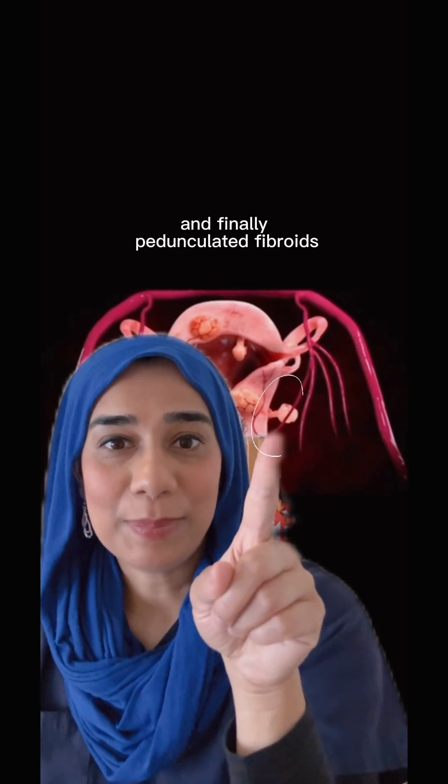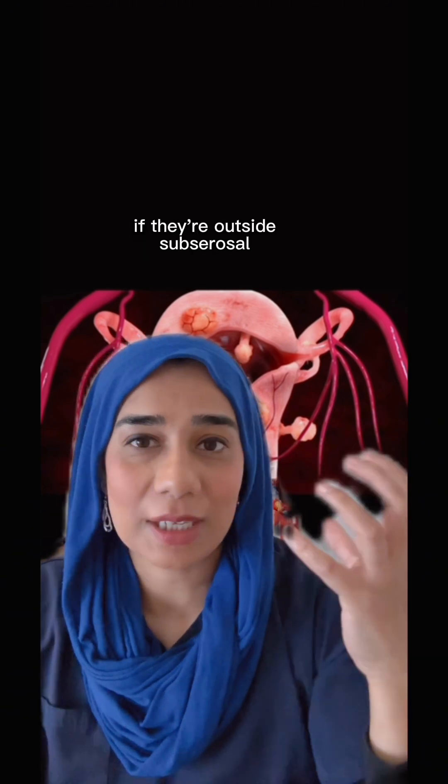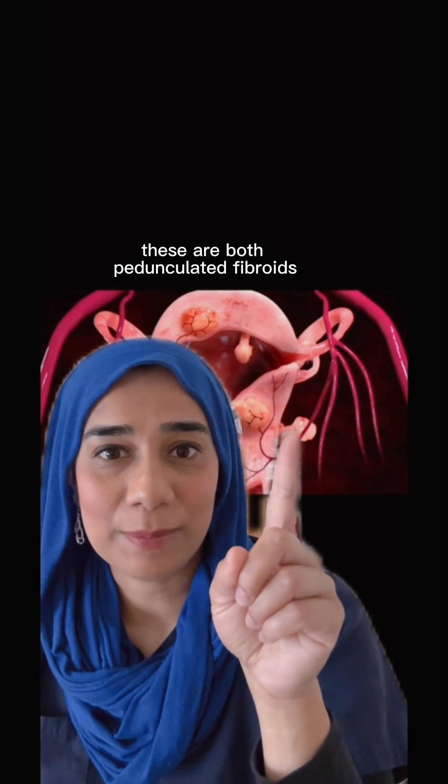And finally, pedunculated fibroids. These grow on a stalk on the uterine walls — either outside (subserosal) or inside (submucosal) of the uterus. As you can see here and here, these are both pedunculated fibroids.